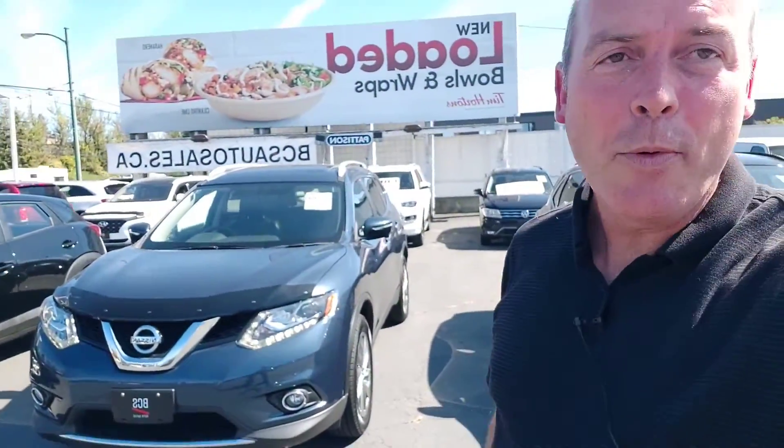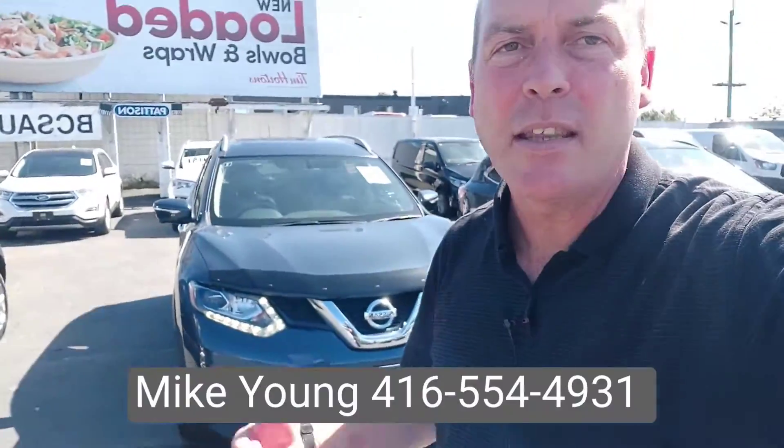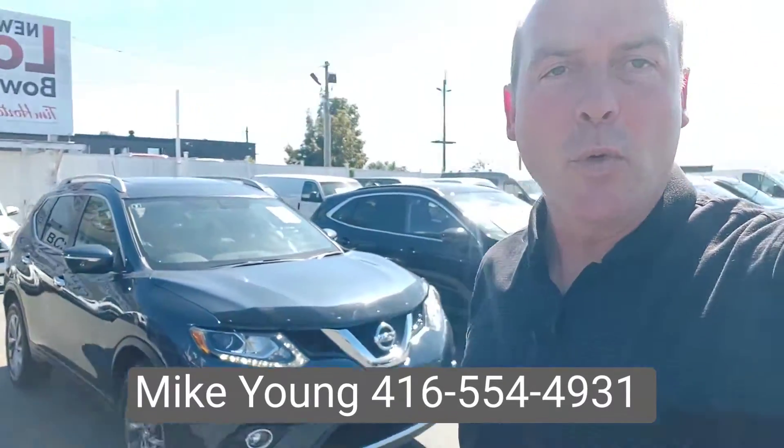So that's the tour — I hope it was helpful. If you need any more information, I'd love to see you back in tomorrow. We can talk about finance and get that process started if you're interested. You can call me or shoot me a text — the information is below. It's 416-554-4931. Have yourselves a great night.